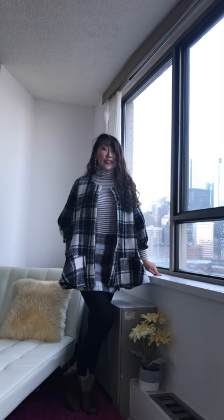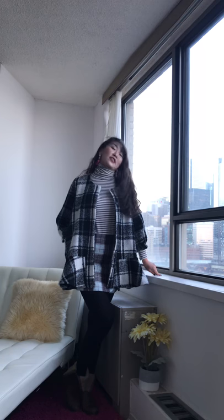Happy Thursday, everyone. This is Pinky Q. Today I'm very excited to share my fashion story with you.